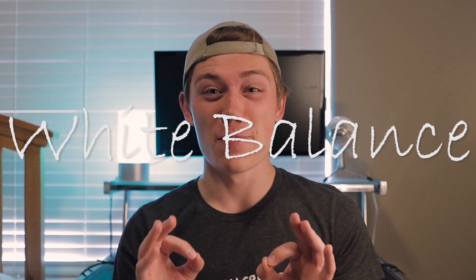Why do I look like Papa Smurf? Why do I now look like I have the world's worst spray tan? Find out today because we're talking about white balance.